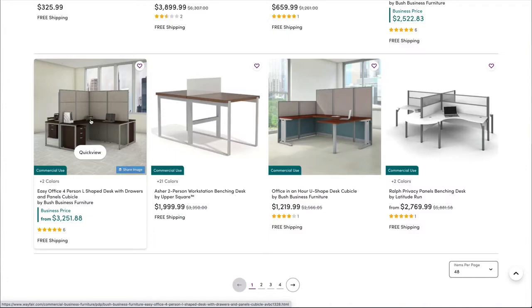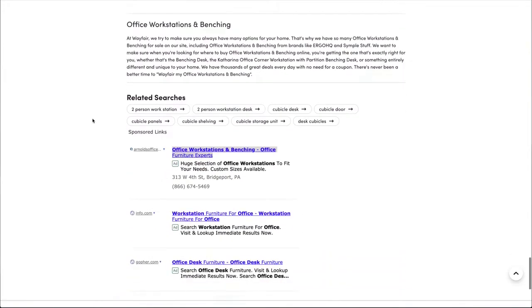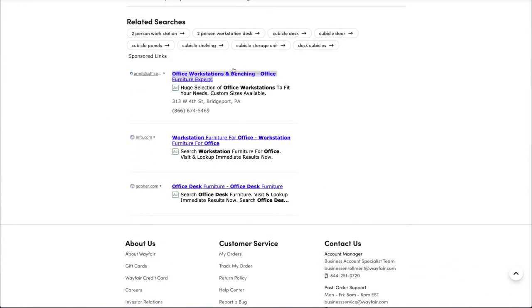Why in the world would they put something on the website that would lead me away from the website for maybe a fifty-cent click on an ad? That is pretty bad — that's just them trying to make any money they possibly can off of this page, which is not what your website is supposed to do.